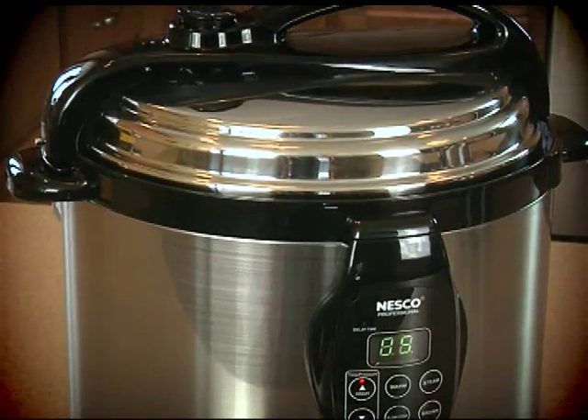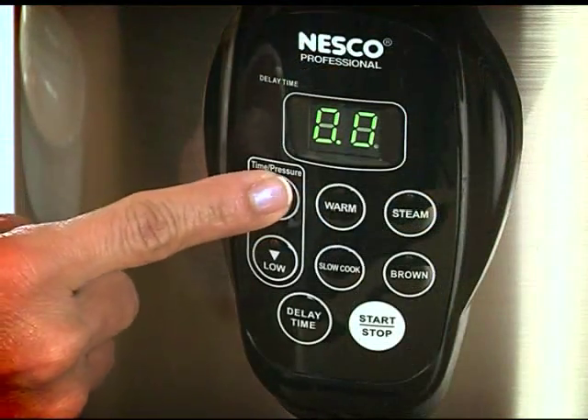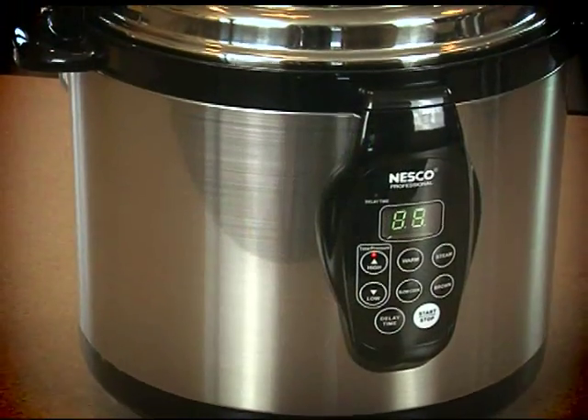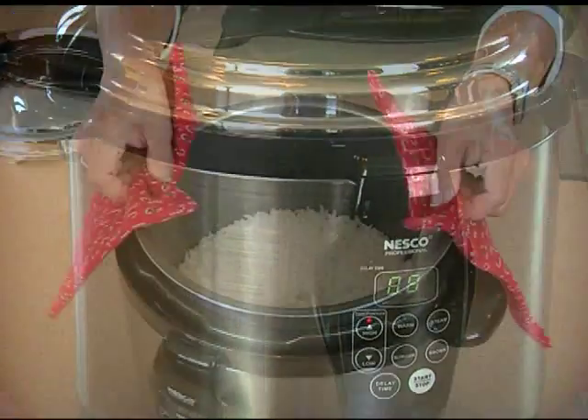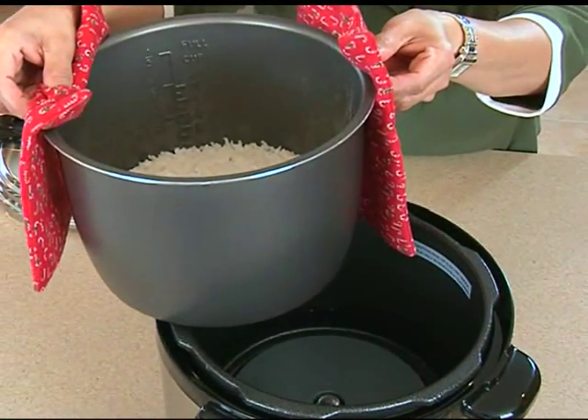Nesco's 6-quart capacity digital pressure cooker is programmable with a delayed start up to 8 hours, slow cook up to 9.5 hours, beautiful stainless steel exterior, and a removable dishwasher-safe non-stick cooking insert for easy cleanup.